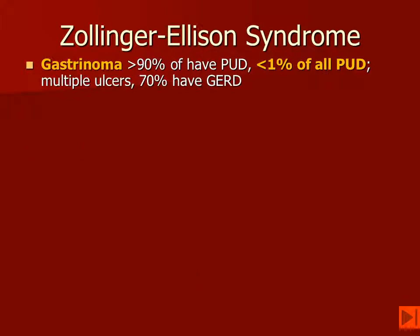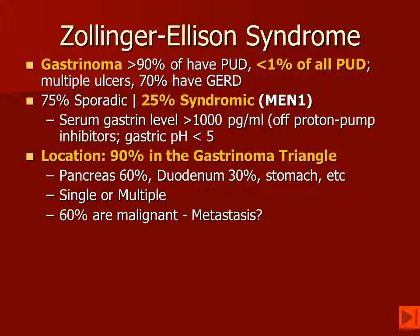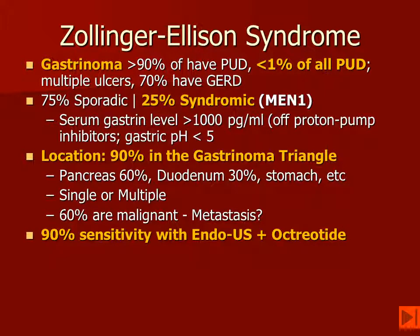Zollinger-Ellison syndrome may be associated with MEN-1. The vast majority of patients who have gastrin-secreting tumors have peptic ulcer disease. However, only a very small minority — less than 1% of all patients with peptic ulcer disease — actually have a gastrinoma. The majority of gastrin-secreting tumors are sporadic, but up to a quarter are going to occur in MEN-1 patients, and serum gastrin levels can be measured. The majority of gastrin-secreting tumors are located in what is called the gastrinoma triangle, or the gastrinoma delta. Patients may have multiple gastrin-secreting tumors.